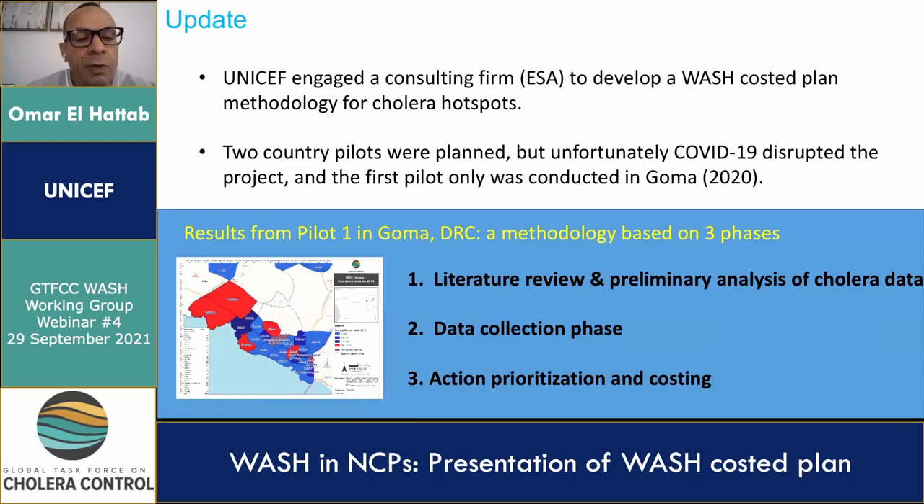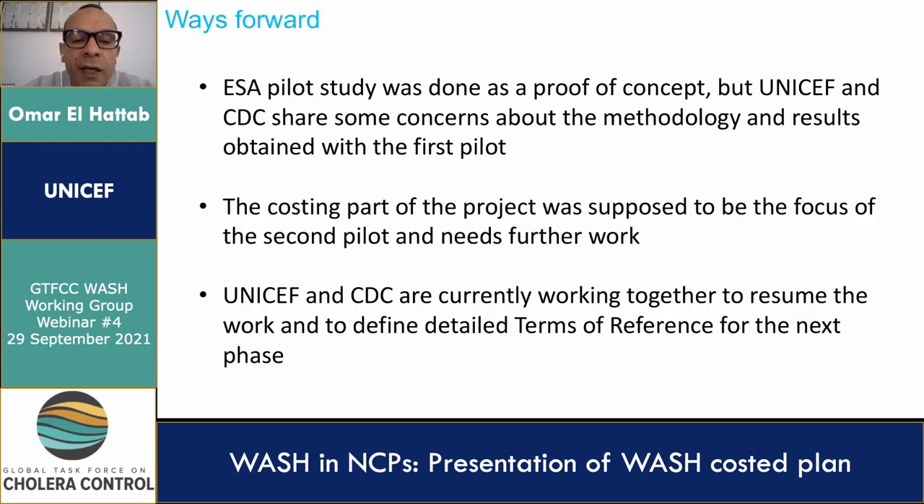The third phase is the action prioritization and costing. A risk factor analysis through a retrospective case-control study should be conducted, and a costing tool based on the risk factors analysis using standard bills of quantities to cost the proposed actions will be developed. The ESSA pilot study was developed as a proof of concept. However, to date UNICEF and CDC share some concerns over the methodology and results obtained from the first pilot in Goma. The costing part was supposed to be the focus of the second pilot and needs further work. UNICEF and CDC are currently working jointly to resume the work, though engagement with ESSA was paused due to some administrative constraints.